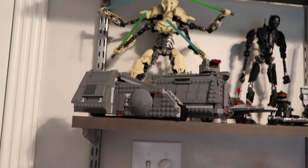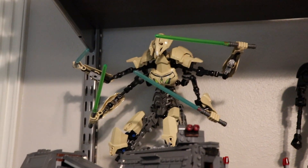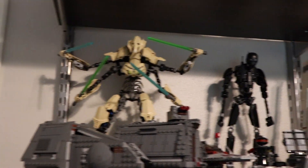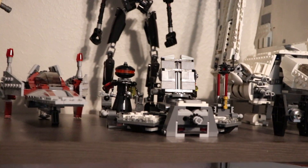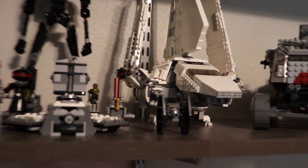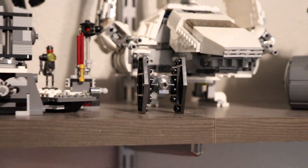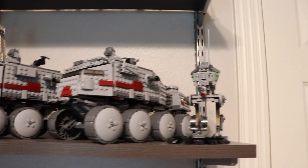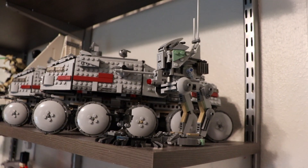Moving along, we have this train from the Star Wars Solo story — not too sure what the exact name is. We also have General Grievous as a buildable figure, one of the coolest buildable figures. We have K-2SO, a V-Wing Starfighter, Darth Vader's Transformation, the Imperial Shuttle, a small old poly bag, two of the newer Turbo Tanks, and the newest ATRT.